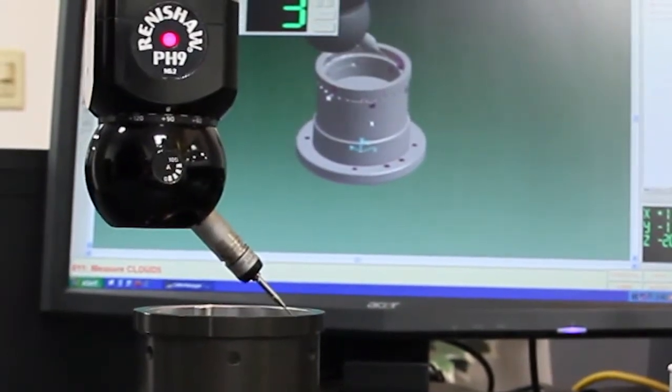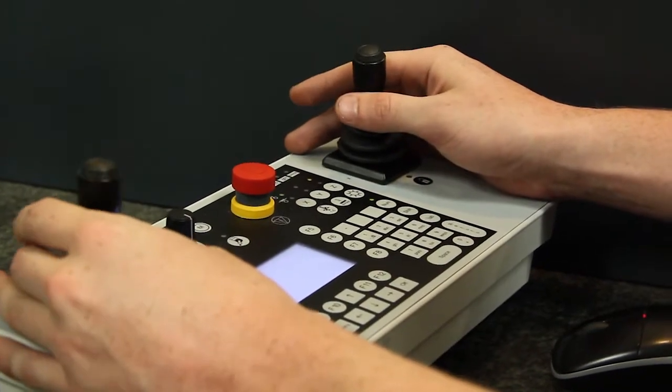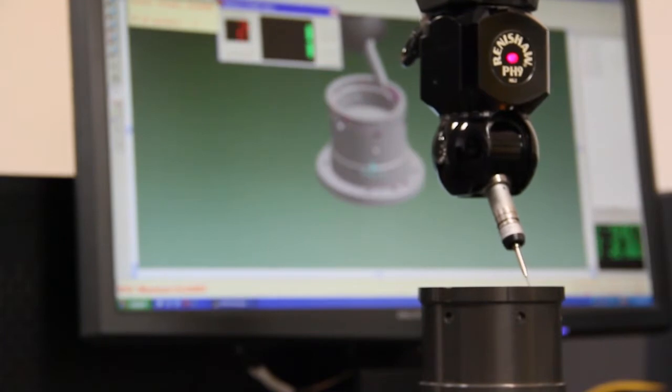We also have a coordinate measuring machine, or CMM, to verify the tooling tolerances with the tool design.